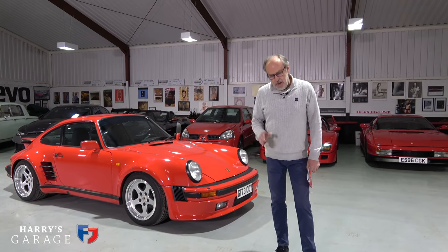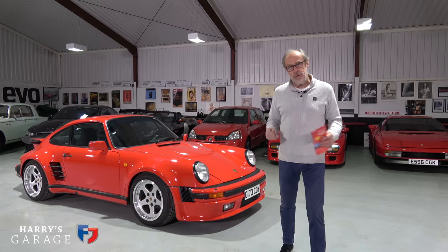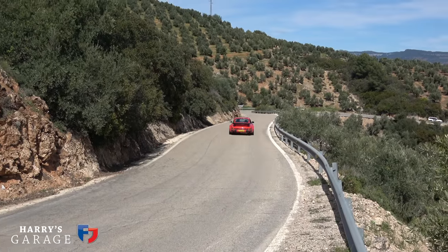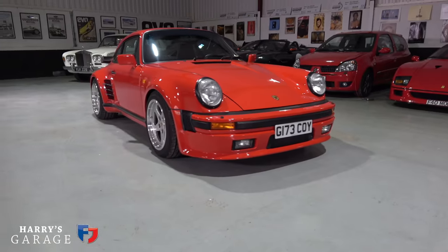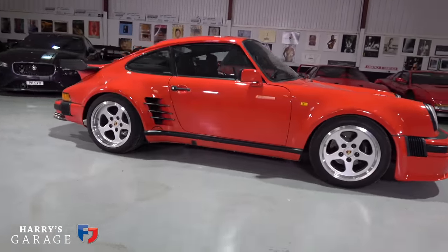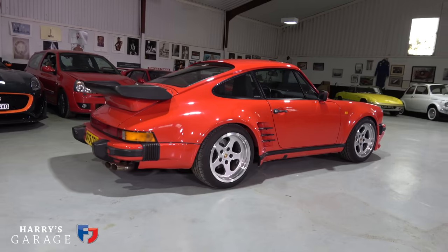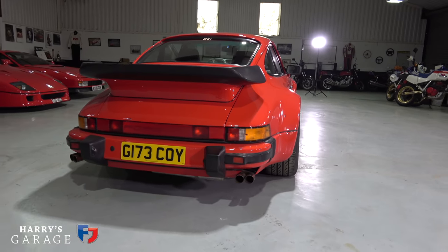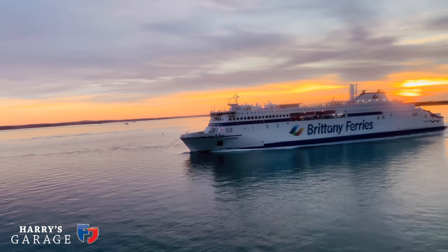Welcome to a new Harry's Garage video — this is the start of a road trip. We're off to Spain, where the roads are just fantastic. We're taking the Porsche 930 Turbo S, which I first introduced just before Christmas. I'm still very excited about this car. It's from Porsche's Sonderwunsch department — their special wishes division — with a 3.4-litre engine producing 400 horsepower.